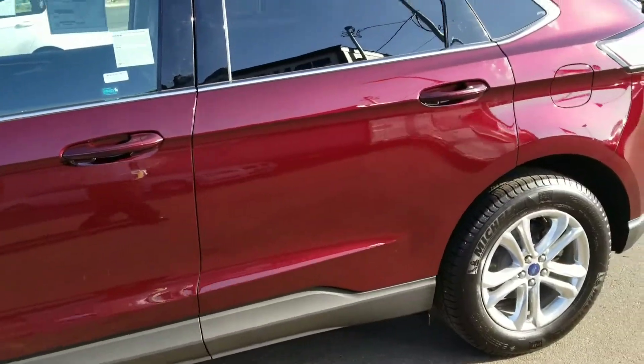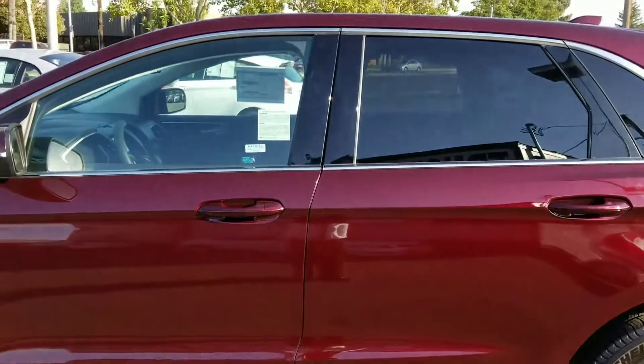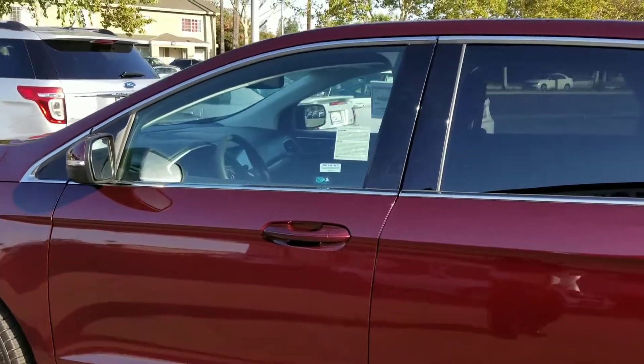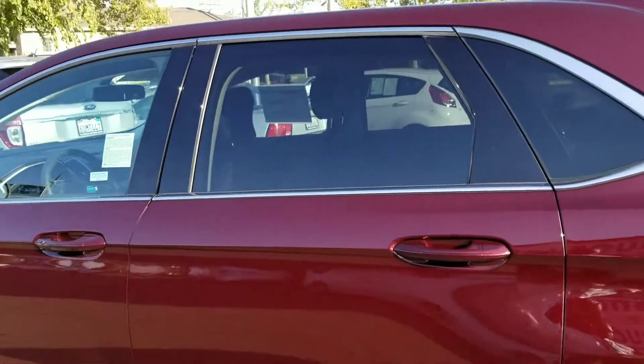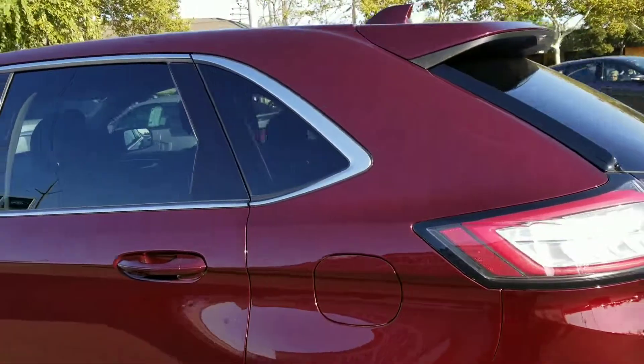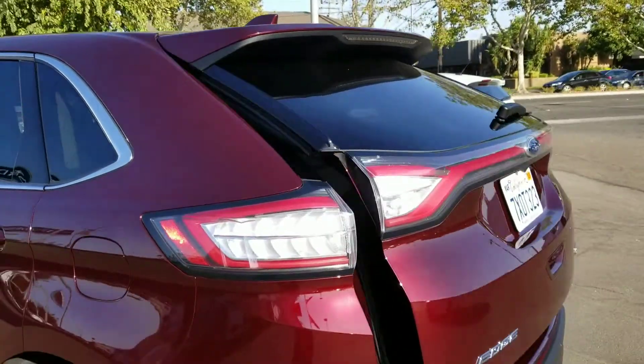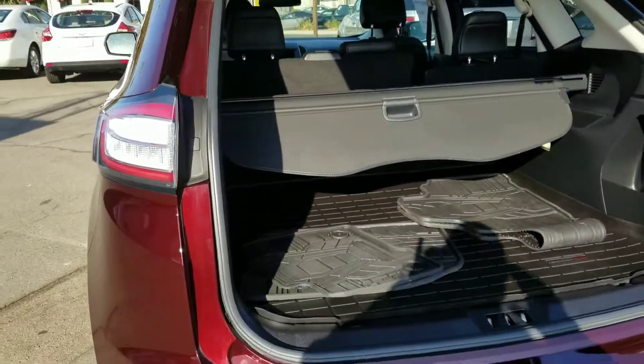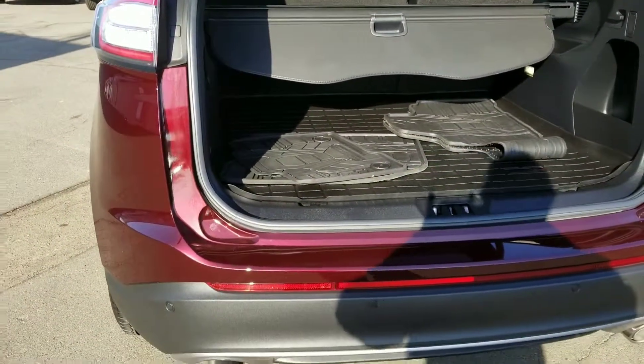This vehicle is basically loaded with everything that you can imagine. It has power windows, power door locks, tilt cruise, heated seats, remote start, power tailgate. This vehicle also has rear camera and rear sensors.